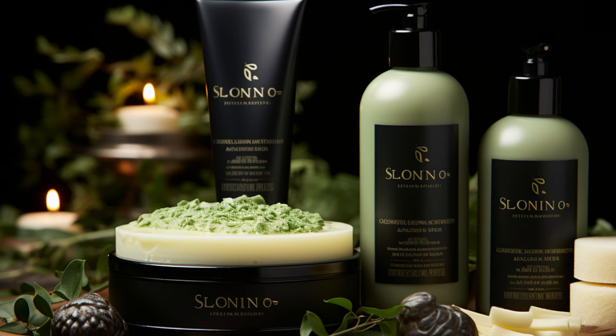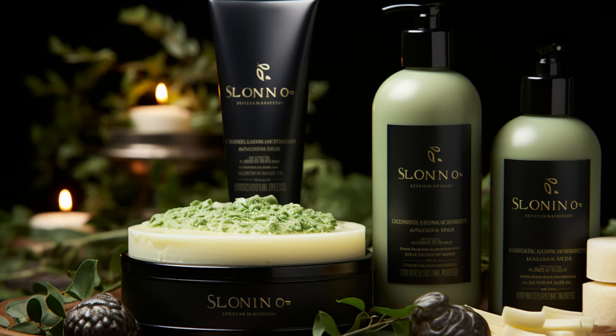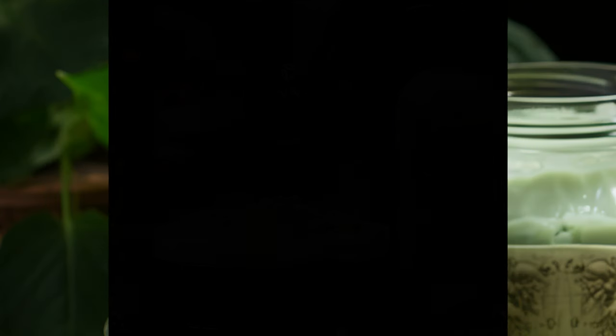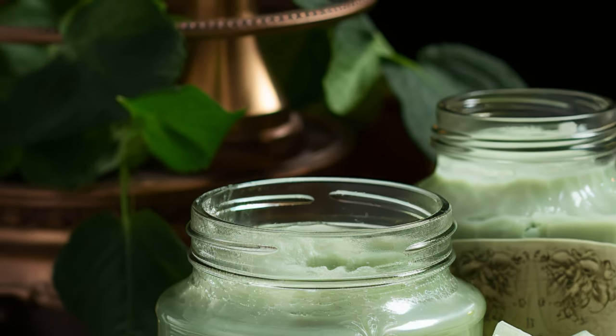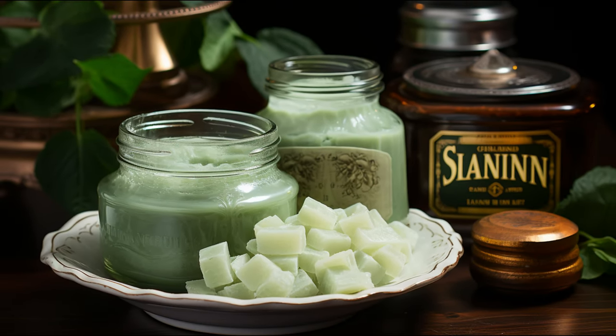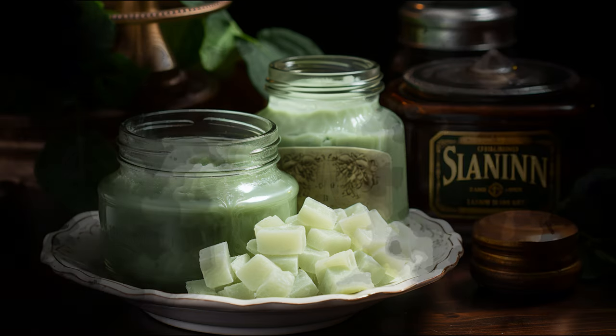Using lanolin for hair can also have its downsides, however. It can be quite heavy and weigh down fine and thin hair, making it appear greasy over time. You should also not use lanolin if you have a wool allergy, as it may cause an allergic reaction. Reactions may also be caused by the chemicals used to remove bacteria from the wool. The wax is processed before being added to beauty products, but some products may have had more processing than others.